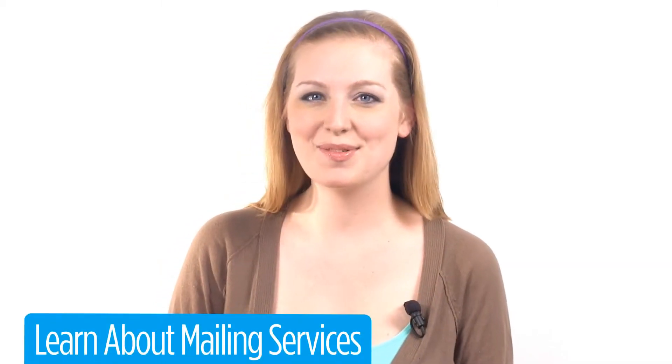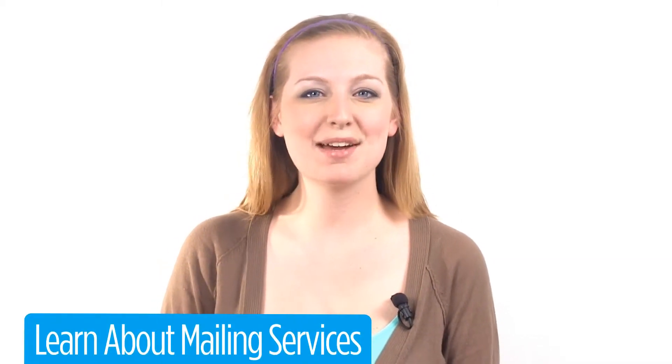Need help mailing your greeting cards? We do that too. Click the tab below to learn more.